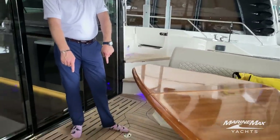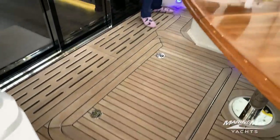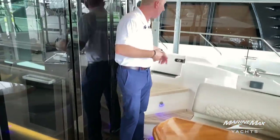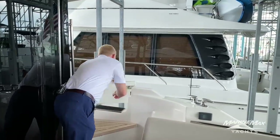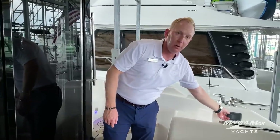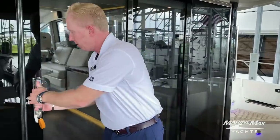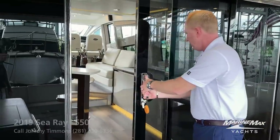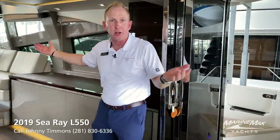Engine room access is going to be right here. We've got port and starboard boarding ladders — boarding doors. If we pull up and lay up to a bulkhead, I just pop that out and we can get on and off the boat from right here. We've got a remote for our stereo right here. One of the neatest features about the L550 is your access inside the salon of the boat — big, heavy American-made doors. I'm going to latch this in place and now we've got full access inside the salon.